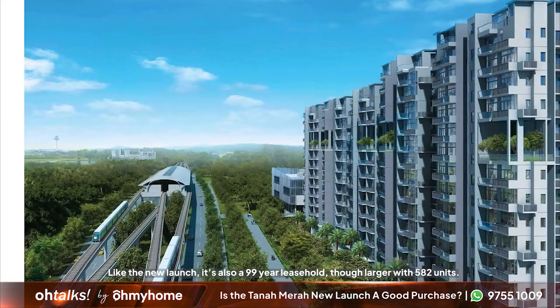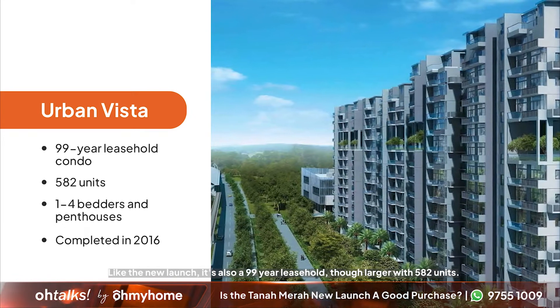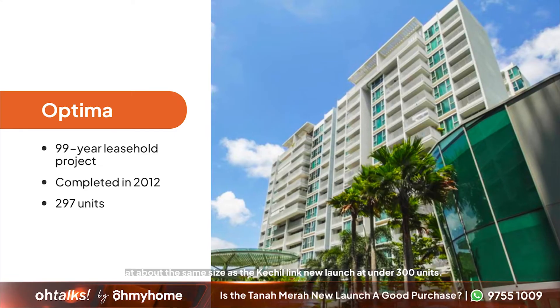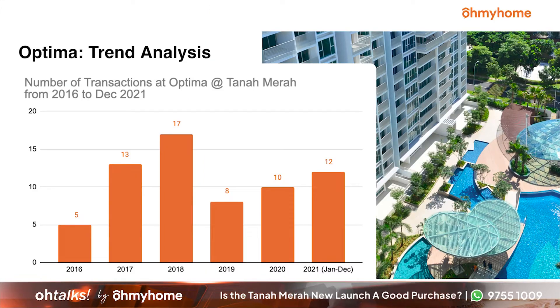Urban Vista is fairly new at only about six years old, and like the new launch, it's also a 99-year leasehold, though larger with 582 units. Looking at sales, transactions were below 20 units year-on-year until recently in 2021, when 33 units were sold. The Optima, another nearby condo, is also a 99-year leasehold and about the same size as the Kachulink new launch at under 300 units. As you can see, the table shows a slow but steady increase in demand over the last three years.